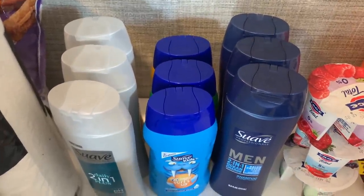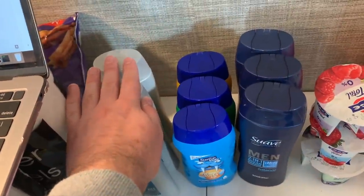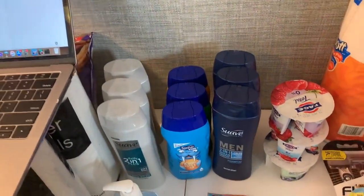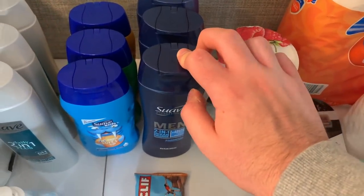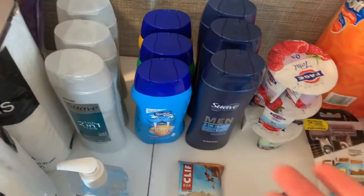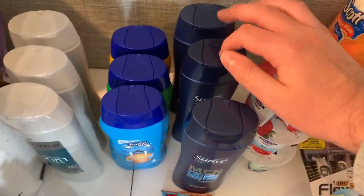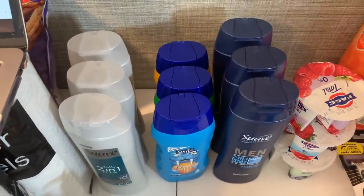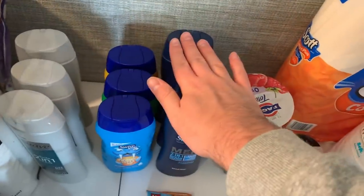Word of caution: I should have rung these up in their own separate transaction. When you have digital coupons, ring each group up separately because Unilever coupons are weird about attaching to random items — that's exactly what happened. The $1.50 digital for Suave Men's attached to the wrong product. I ended up paying $1.99 for one and used $1.50 paper coupons for the others at 49 cents. Ring each set up in its own transaction to avoid digital coupon misapplication.